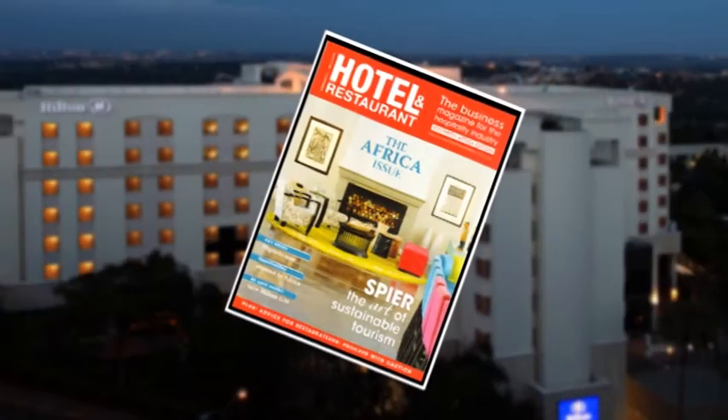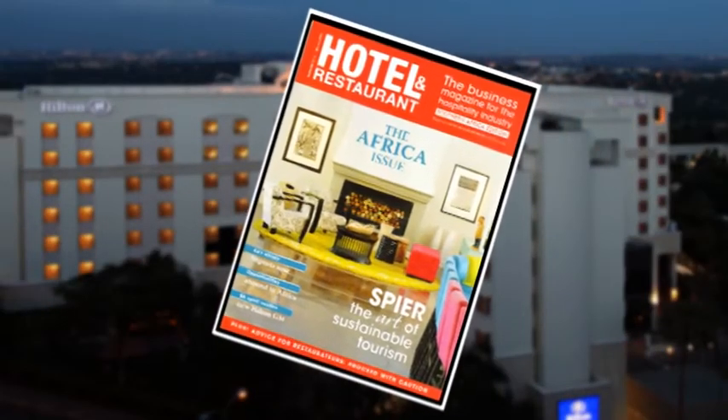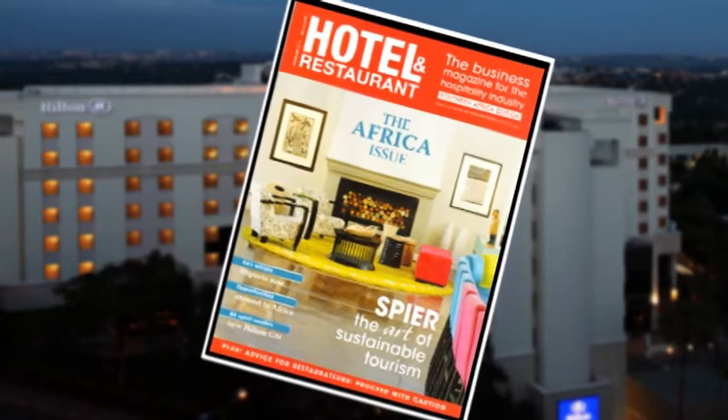Hello, I am Susan Raynard, Gauteng Editor of Hotel & Restaurant. We are the business-to-business brand in the hospitality industry. We write about hospitality and tourism across South Africa, Africa, and internationally.